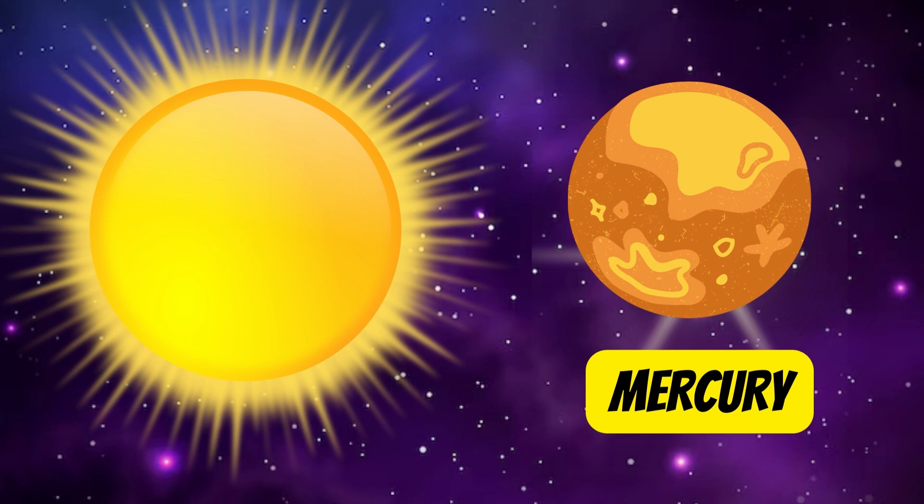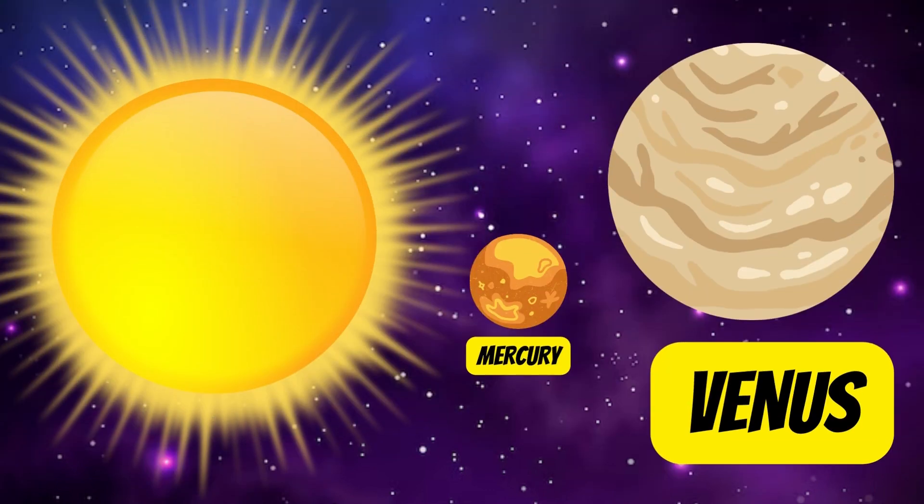First up, Mercury is the closest planet to the Sun, but it's actually not the hottest. Mercury is a rocky planet. Next we have Venus, often called Earth's sister planet because of its similar size, but watch out — it's incredibly hot there due to a thick atmosphere trapping heat.